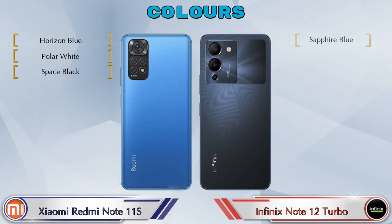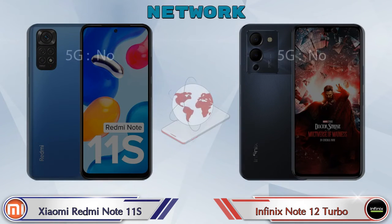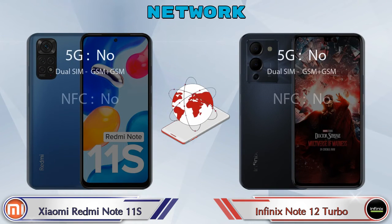Both phones come in three color options. Let's also see the details about network, Bluetooth, GPS, and Wi-Fi connectivity for both phones.